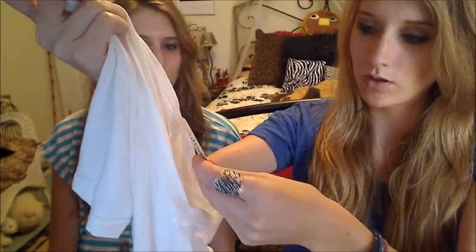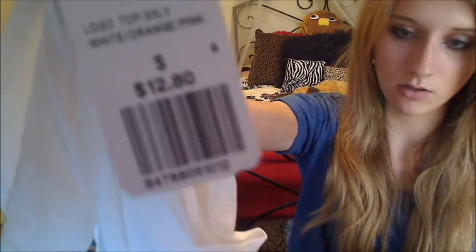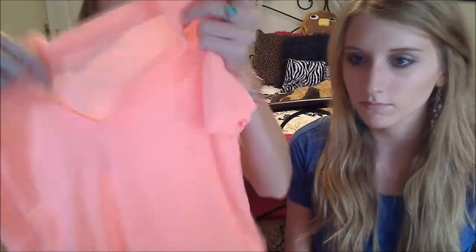I got this shirt and it has a cute flamingo on it. It just reminded me of summer so much with all the palm trees and stuff. And just a v-neck shirt, and this one was $12.80. I also got this t-shirt — it's just a neon orange v-neck and it was $8.80.